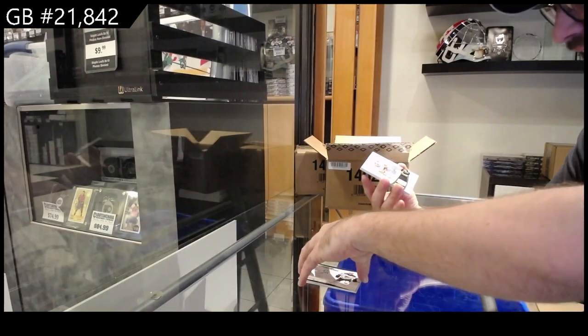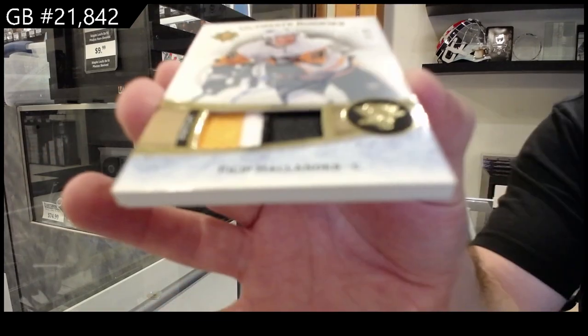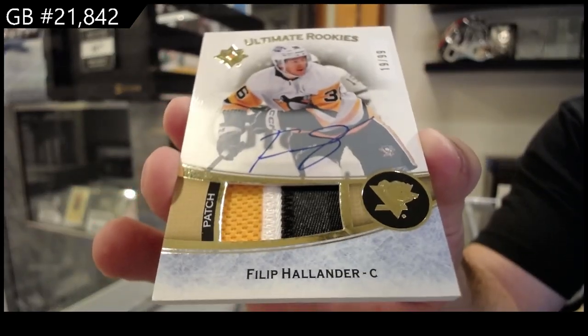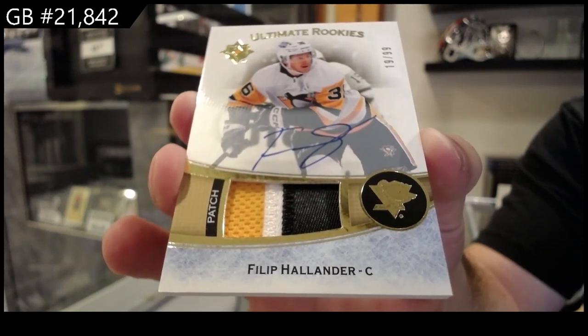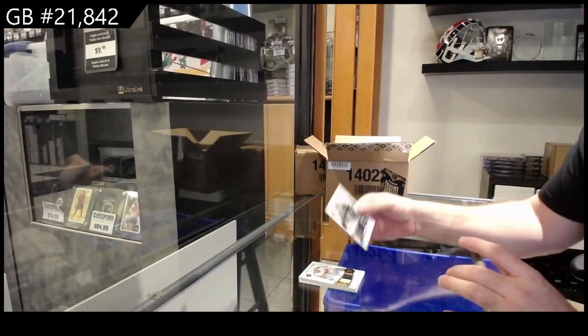We've got a 99 rookie auto patch of Hollander for Pittsburgh. Beautiful three-color patch auto. And we got a 7.99 Spence for LA.